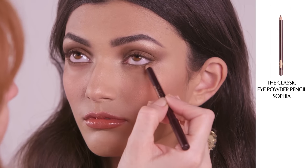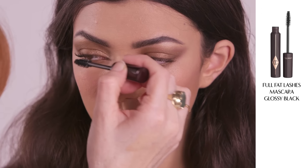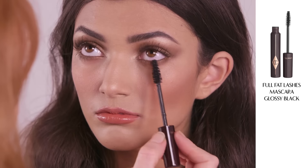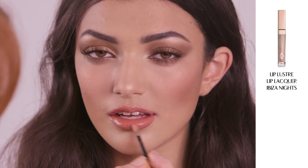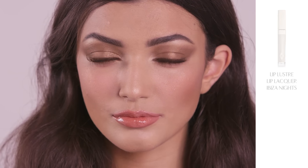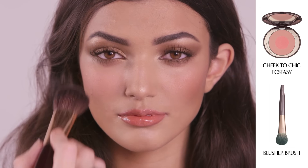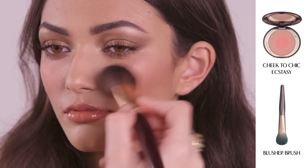Next apply my powder pencil in Sophia, running it underneath the eyes, and amp up the drama with more lashings of my Full Fat Lashes mascara. Now add more lip lustre lip lacquer in Ibiza Nights. For the evening you want to create even more of a beautiful complexion — add a heavenly blush of colour with my gorgeous Cheek to Chic Blusher in Ecstasy.